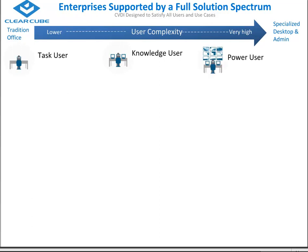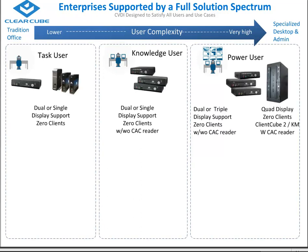I'm going to use the next diagram three times in the rest of this presentation. On the left-hand side we're thinking about the traditional office with a simple desktop, and as we move to the right, we're talking about specialized desktop and administrative functions. We break this into three categories: task user, knowledge user, and power user. As the innovator in zero client technology, ClearCube has the largest selection of zero clients tailor-made to every use case — from budget-friendly zero clients for task users all the way up to specialized form factors for multiple-level security access.